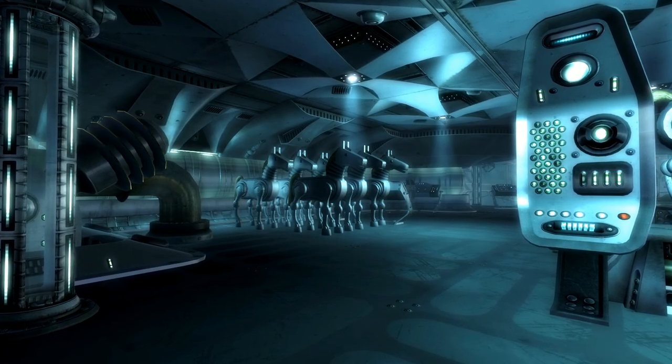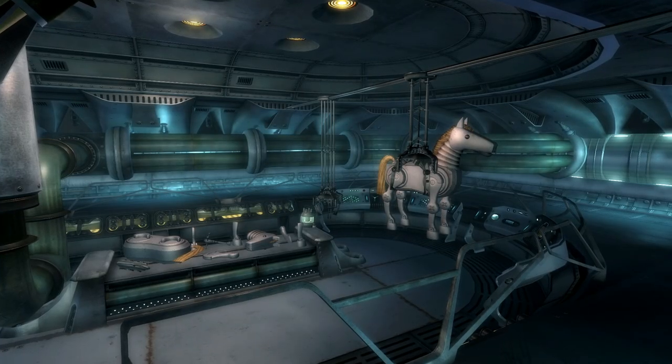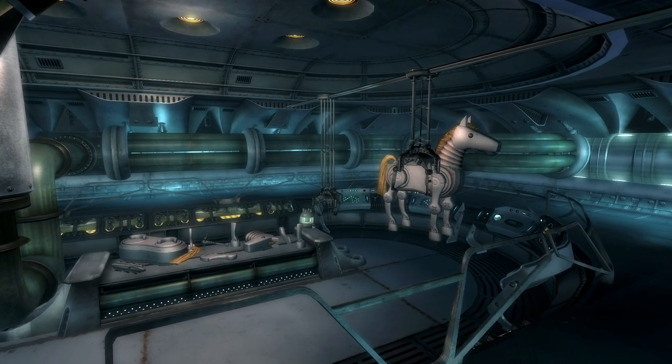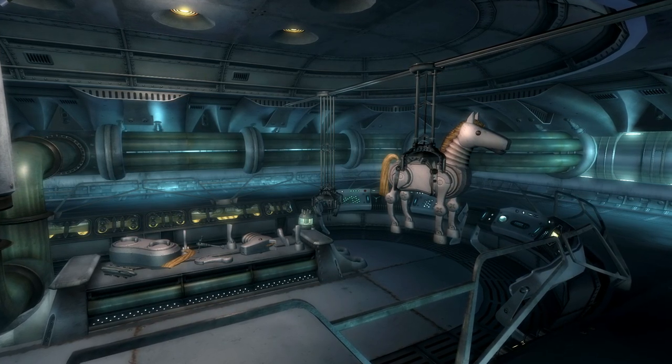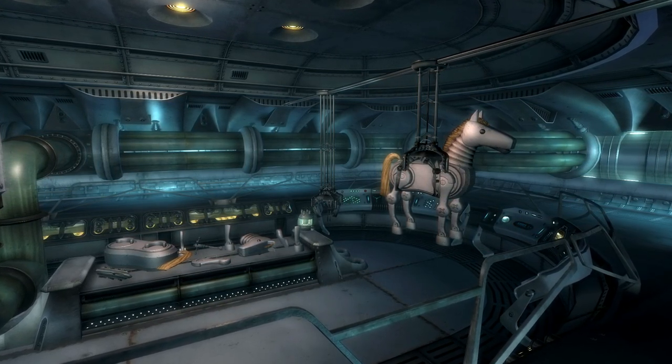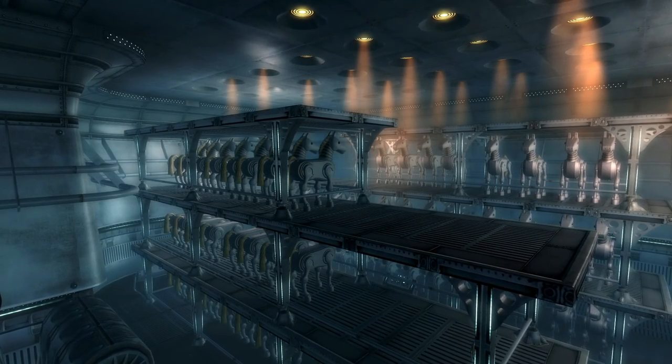One of the more peculiar places we can visit aboard the Mothership is the Research Lab. The Zetans seem to be real fond of the Giddy-Up Buttercup toys that we can find littered across the wasteland. Not only that, but they also appear to be crafting the toys themselves and have hundreds of the horses in strange scenarios throughout this room.